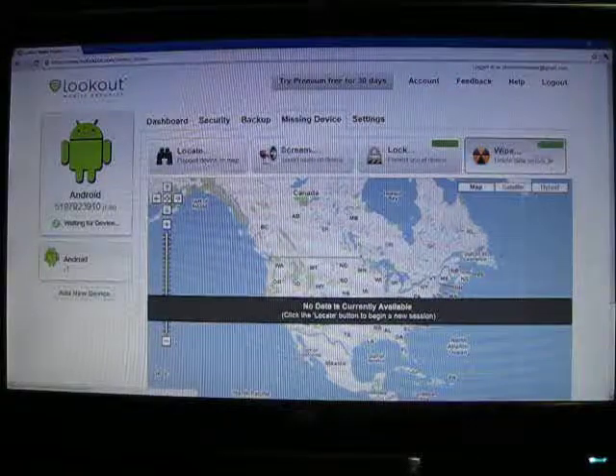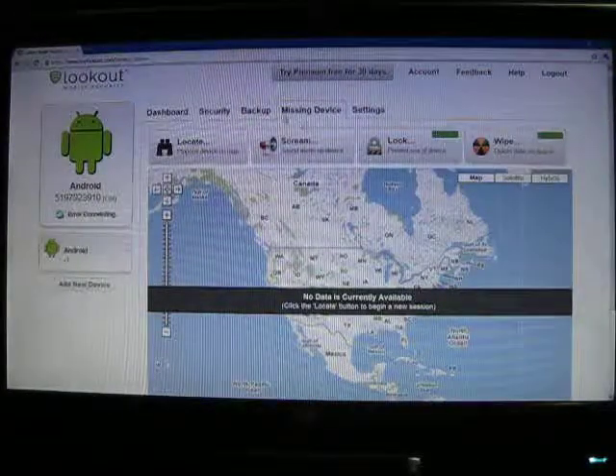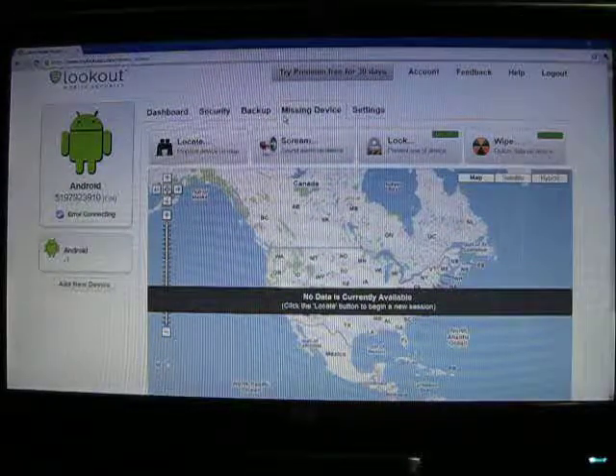They are available on HTC Sense, but if you don't have HTC Sense, it might be a good idea to go for the premium. I think it's $3 a month — it's not that bad.